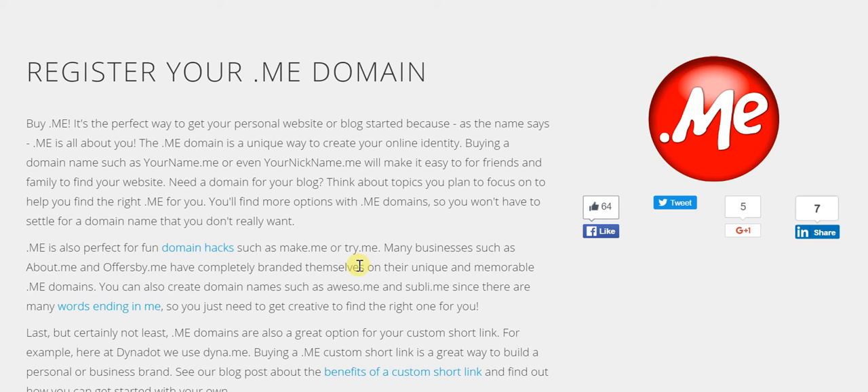You can go for these really simple, easy-to-remember, easy-to-recall sort of domains thanks to this .me domain.